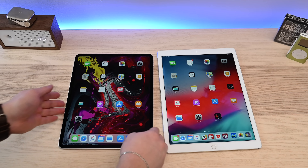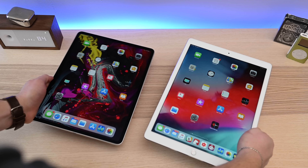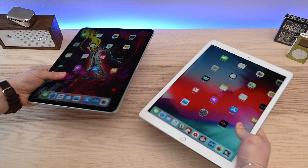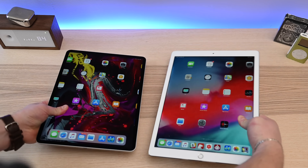It's still quite heavy. When you're sitting down holding it in one hand, if you were getting tired with the old one, you're going to get just as tired with the new one. The weight difference between the tablets isn't huge, but it is better, and you'll maybe get a little bit longer life out of your wrist before you have to take a break.